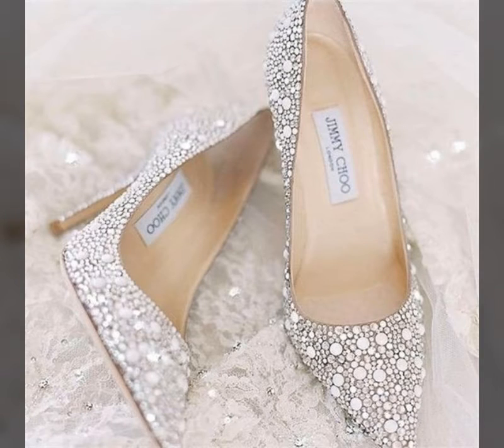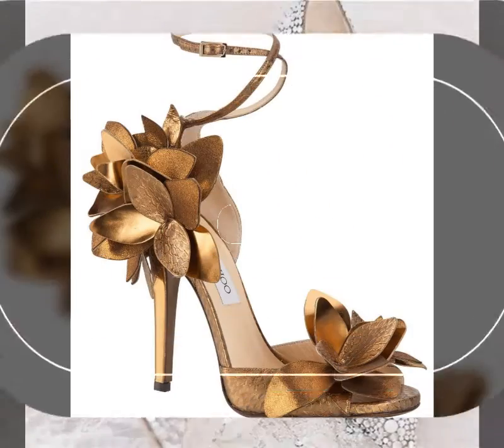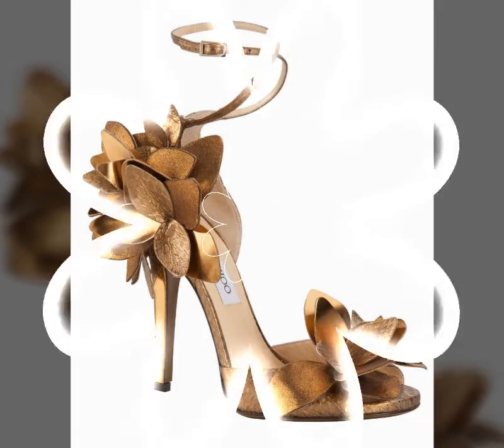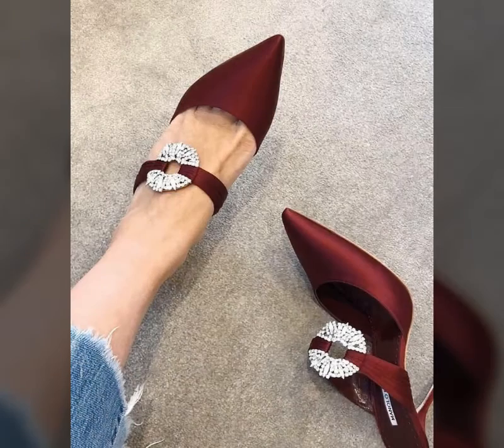Bismillahirrahmanirrahim. Assalamu alaikum viewers, welcome back to my channel. How are you friends? You will be fine, I am also fine. Today I will show you very very beautiful shoes.